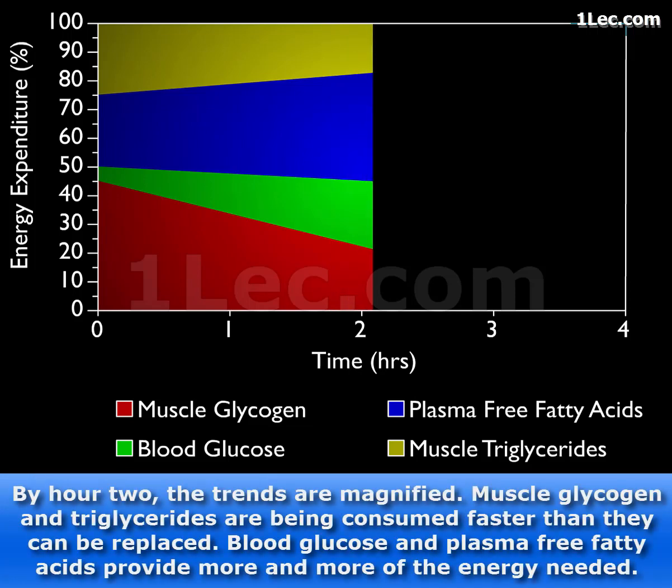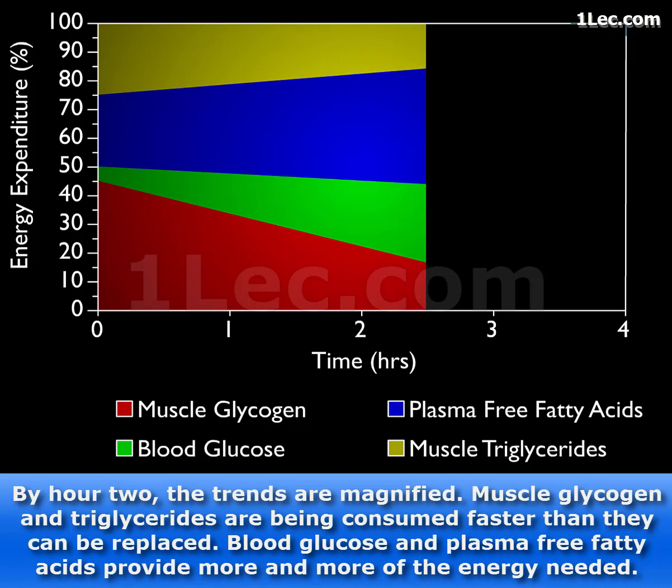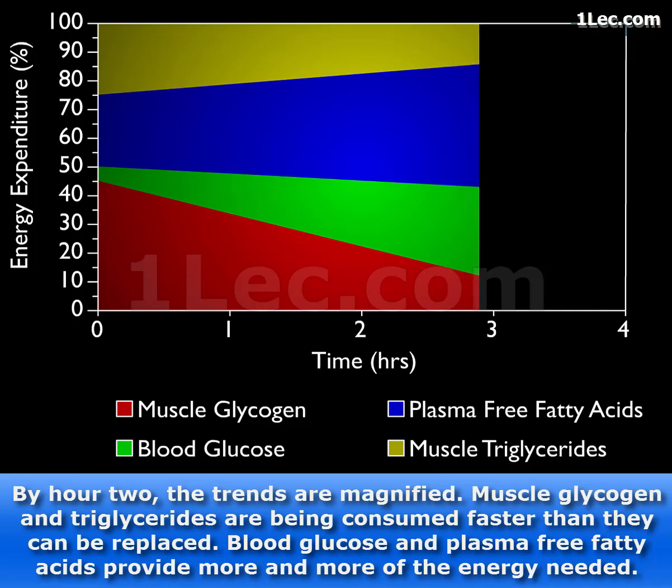By hour two, the trends are magnified. Muscle glycogen and triglycerides are being consumed faster than they can be replaced. Blood glucose and plasma-free fatty acids provide more and more of the energy needed.